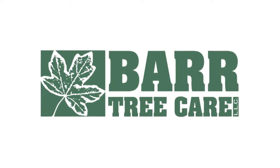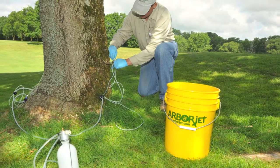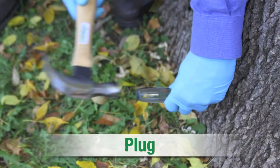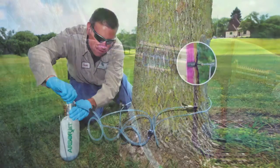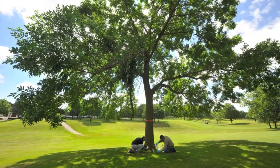At Barr Tree Care, we're proud to use ArborJet products — the latest technology for the healthiest and strongest trees possible. Formulations are delivered through a drill-plug-inject method that infuses and seals the solution in the tree. This method delivers the treatment directly into the tree's transport tissue, ensuring the dose is rapidly carried to the target area.